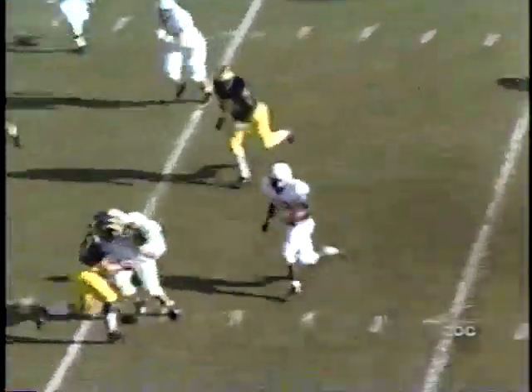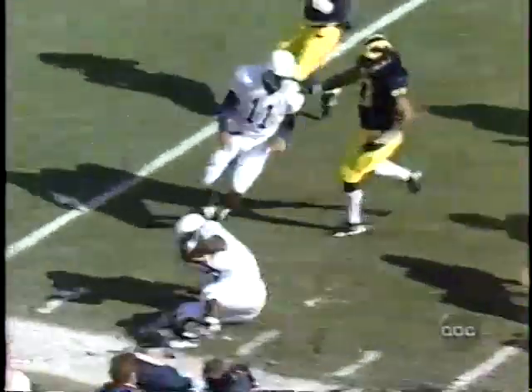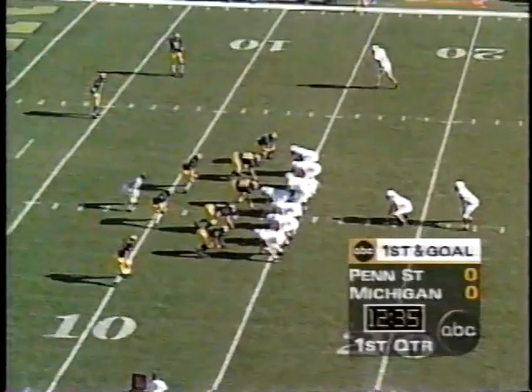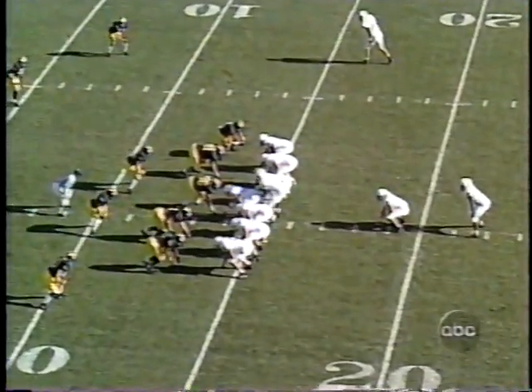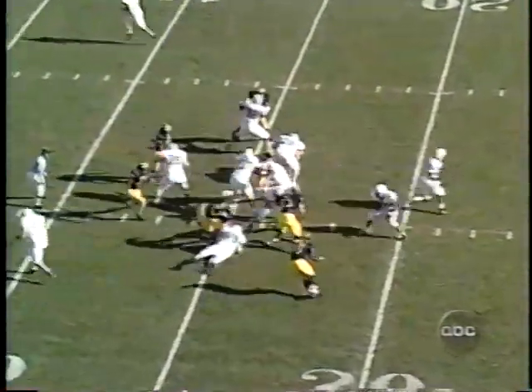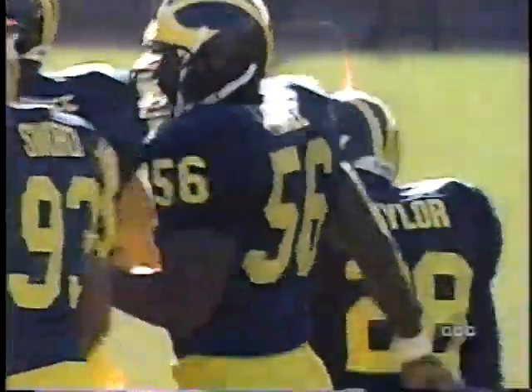Curtis has got the ball coming to the left. He's got a block, he's on the corner, he's on his way. Charles Woodson takes him down at the 10-yard line. First down and 14 now for the Nittany Lions. The ball given to Enos, he's hit behind the line of scrimmage, and it is William Carr, the big senior from Dillon.